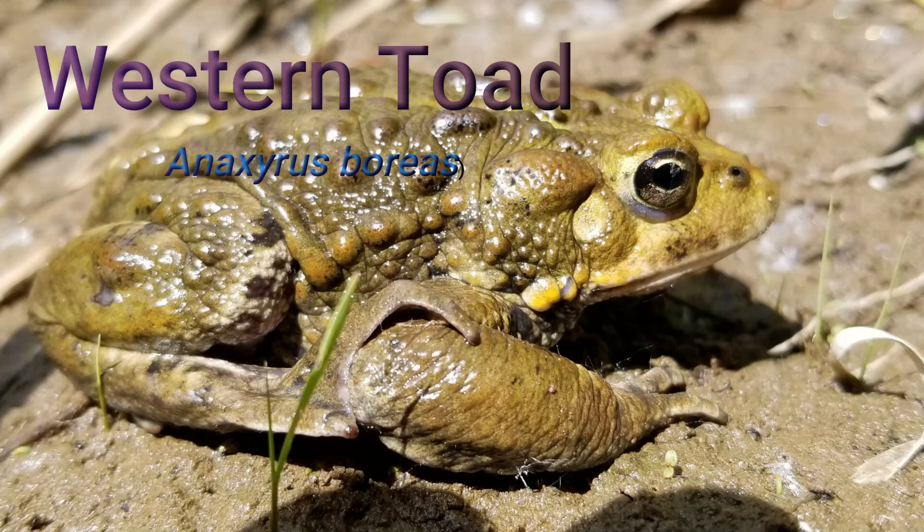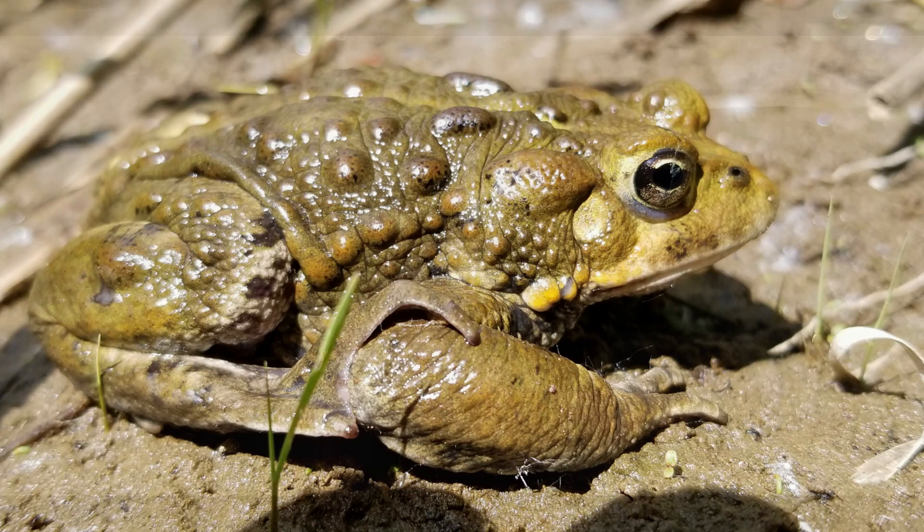For today's Species Spotlight, we are going to be talking about one of Washington's grumpiest looking residents, the western toad.